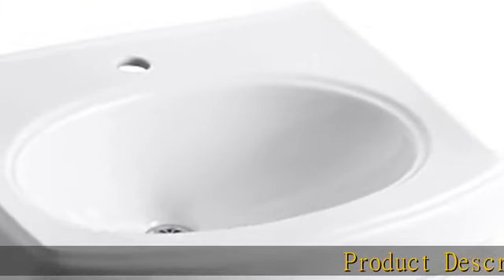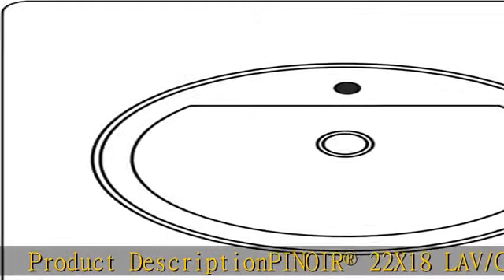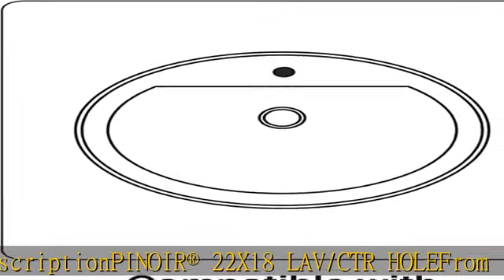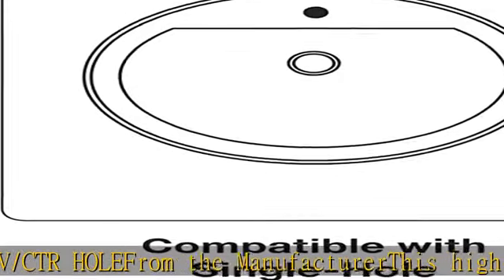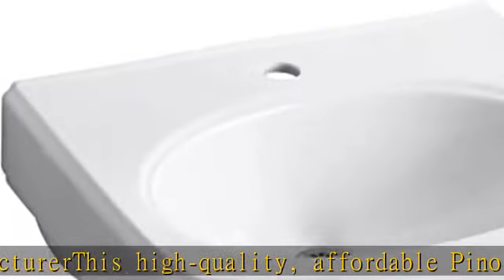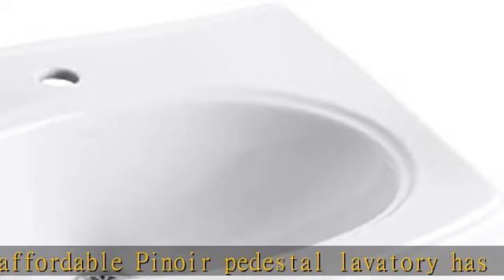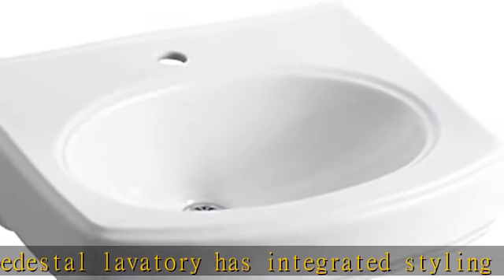Product Description: Pinoir® 22x18 Lav/CTR Hole. From the manufacturer — this high quality, affordable Pinoir Pedestal Lavatory has integrated styling with boxband lines and simple double ridge edge detailing. Its space-saving design and transitional lines work in almost any bath or powder room. Vitreous China Construction.